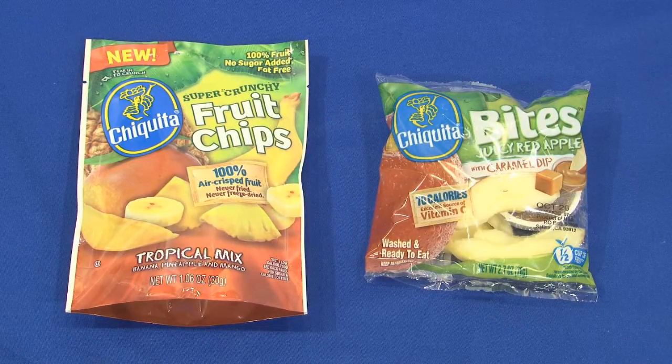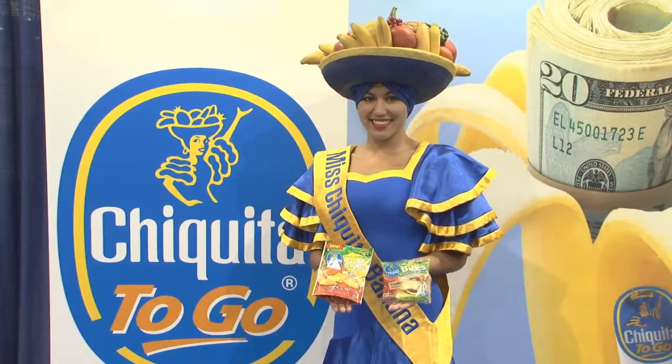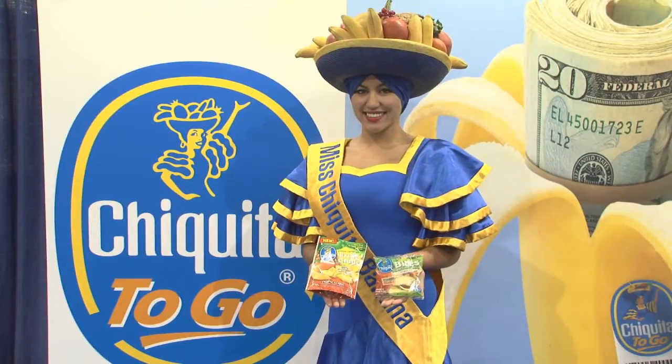We also have a line of refrigerated products — carrot bites, apple bites — with a line of dips to go with that, 17 to 21-day shelf life, all available through your normal distribution channels. A great way to show your customers that you've got a line of healthy, on-trend items.